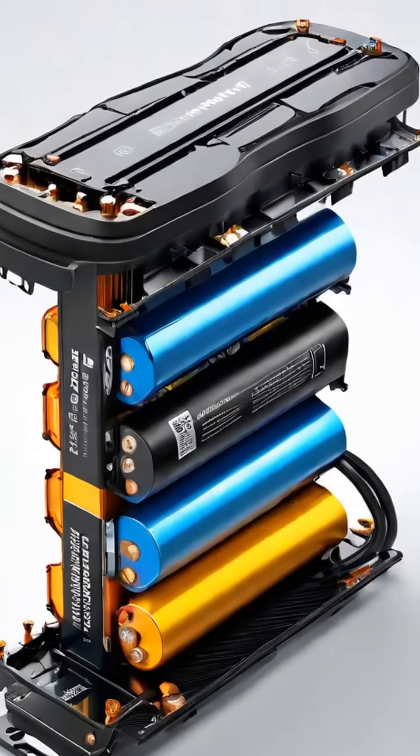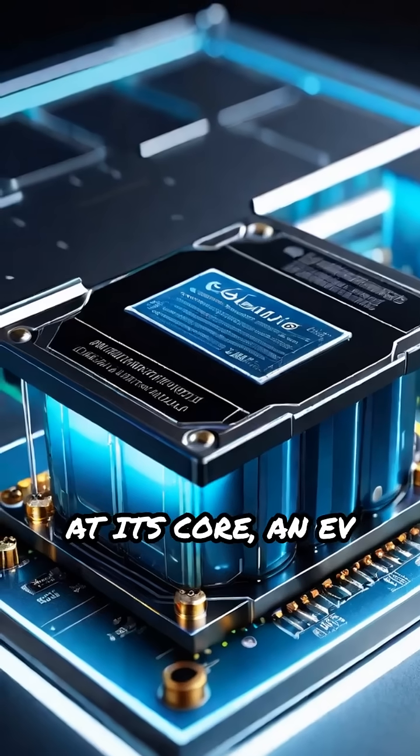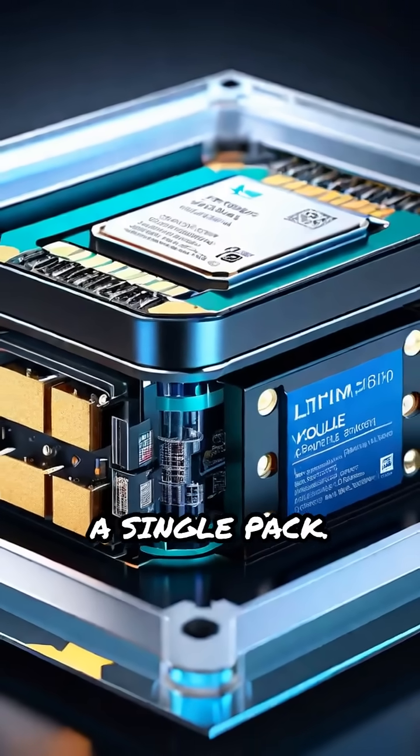What really powers an electric vehicle? Let's break down the electric vehicle battery pack. At its core, an EV battery pack consists of thousands of lithium-ion cells grouped into modules and assembled into a single pack.